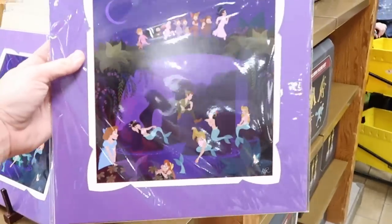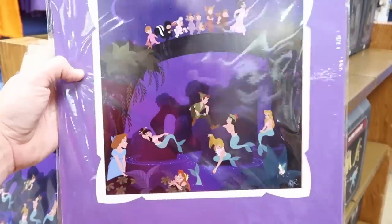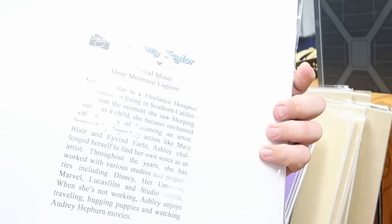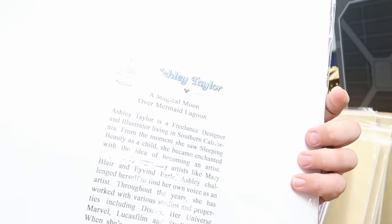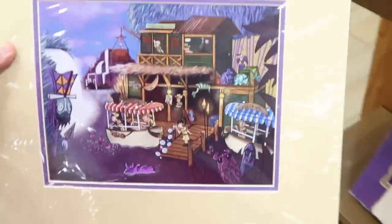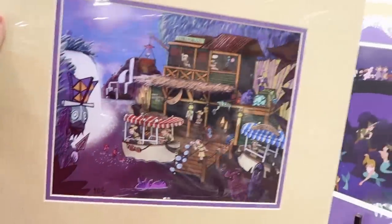They're also starting to get lithographs. There's an amazing Peter Pan one with Tinkerbell — 'A Magical Moon Over the Mermaid Lagoon' by Ashley Taylor — for $19.99 from $40. And there's another one from the Jungle Cruise that is awesome, also $19.99.